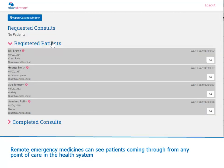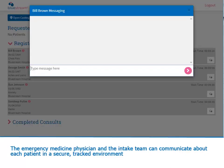Remote emergency medicine physicians can see patients coming through from any point of care in the health system. The emergency medicine physician and the intake team can communicate about each patient in a secure, tracked environment.